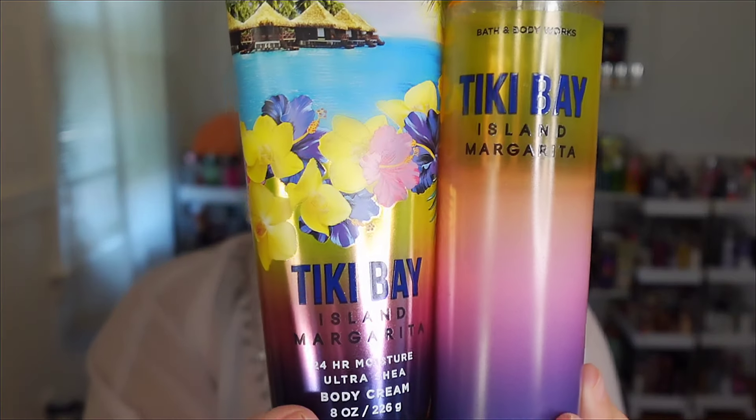We also have another oldie but goodie from Bath and Body Works: Tiki Bay Island Margarita. That whole tropical line came out in 2020, which was a banger year for scents. It has scent notes of sweet mandarin, island mango, and sea salt. You definitely get the salt notes, mango, mandarin, and you definitely get lime too — they don't list lime but you 100% get it. It's absolutely gorgeous, like a walking margarita on the rocks. I've been loving this one all July.